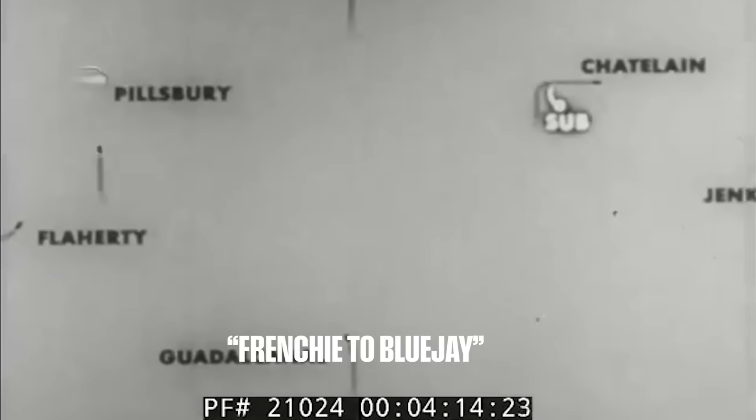June 1st, 1944: Task Force 22.3 receives intel that there's an enemy submarine operating off the coast of Africa. That submarine would turn out to be U-Boat 505 and they headed to it immediately. This poor U-Boat had no idea what was coming, because the task force comprised the flagship escort carrier USS Guadalcanal plus five destroyer escorts: the USS Pope, the Pillsbury, the Jinx, the Chatelaine, and the Flaherty. A destroyer escort has one job: destroy enemy submarines. This hunter-killer group was rolling up on this U-Boat like Deebo on a beach cruiser.